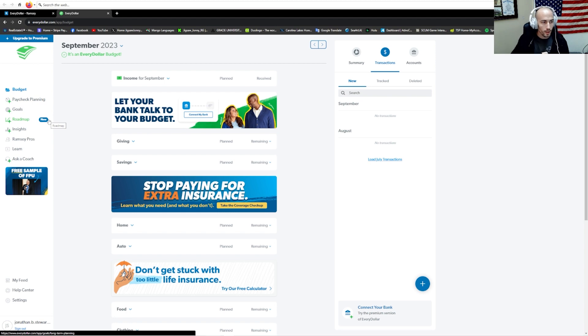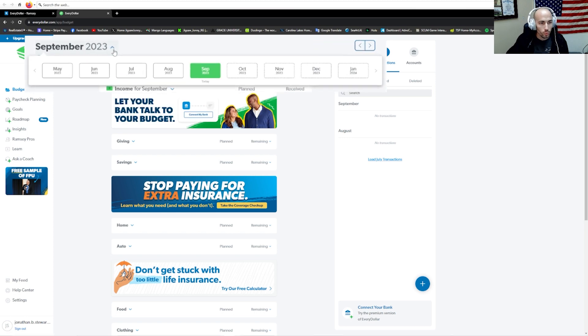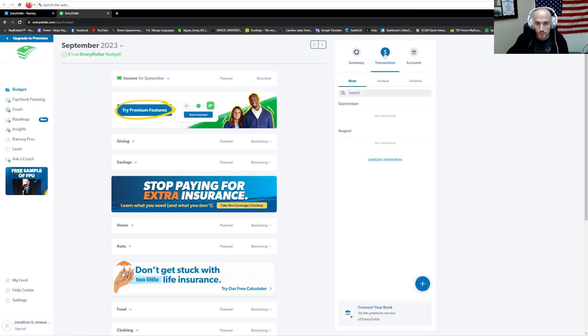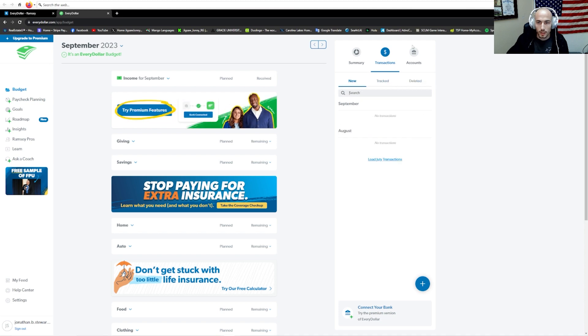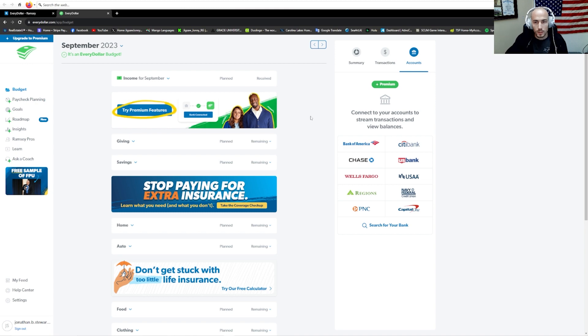Here we have September's EveryDollar budget. Let's go through it real quick. Here we have a way to upgrade to premium — we'll go through what premium gives you. You can select what month you're going to budget on. We can look at the summary, transactions, tracked, deleted, and the account. If you have a premium membership, you can actually connect your bank account so that EveryDollar tracks transactions for you, and then you just come in here and give each one its proper category.